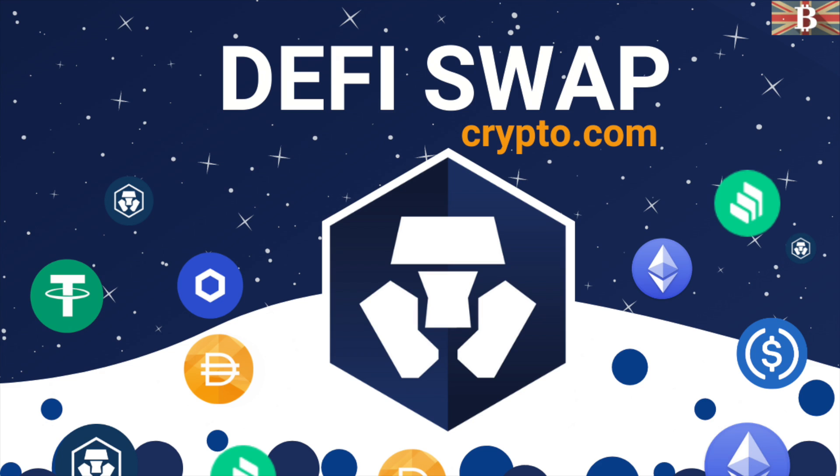In this video, I'm going to take you through Crypto.com's DeFi Swap for swapping and farming DeFi coins, plus offering triple yield for liquidity providers.